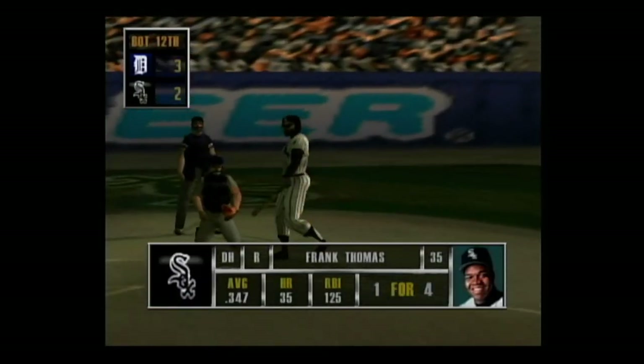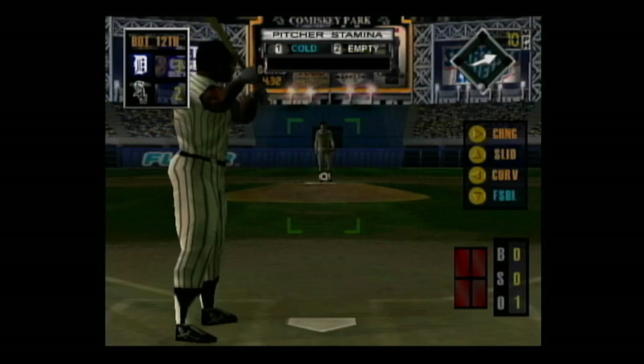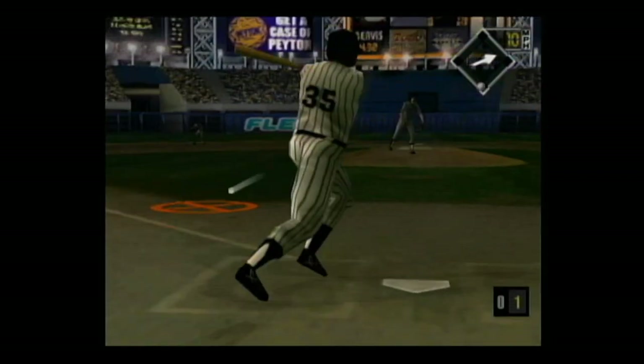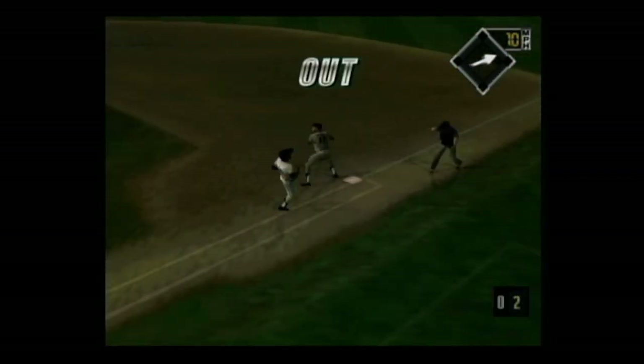Up next, Frank Thomas — he really doesn't have a weak spot. Hard smash to third base, the throw to first — he's out. There was no doubt about that out.